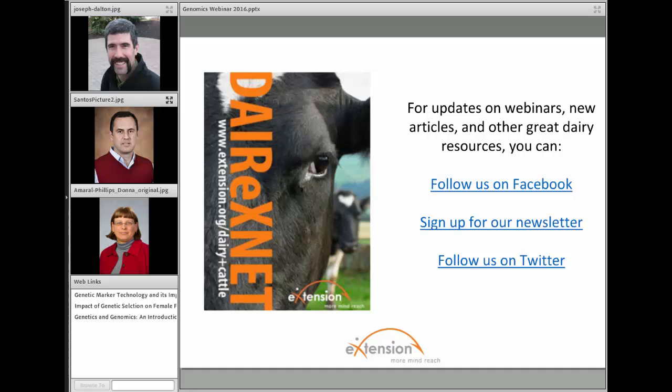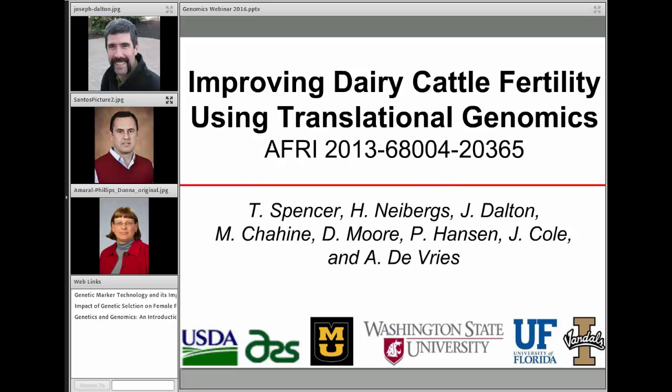Today we are going to talk about genomic tools for predicting reproductive performance. Our first speaker, Dr. Joe Dalton, is a professor and Extension Dairy Specialist in Animal and Veterinary Science at the University of Idaho. He received his Ph.D. from Virginia Tech and is currently at the University of Idaho.